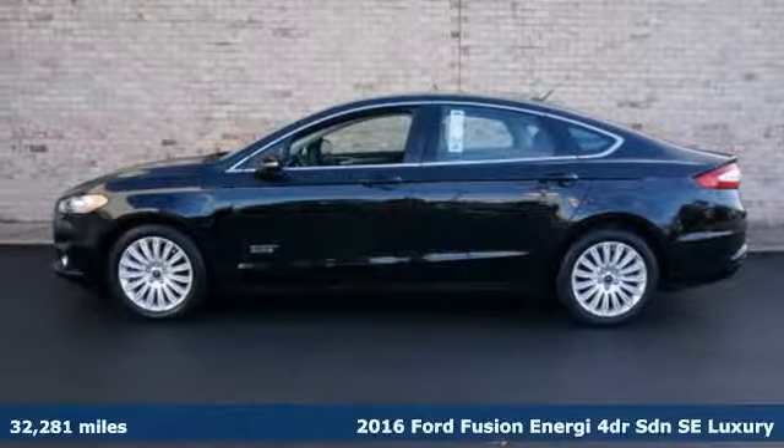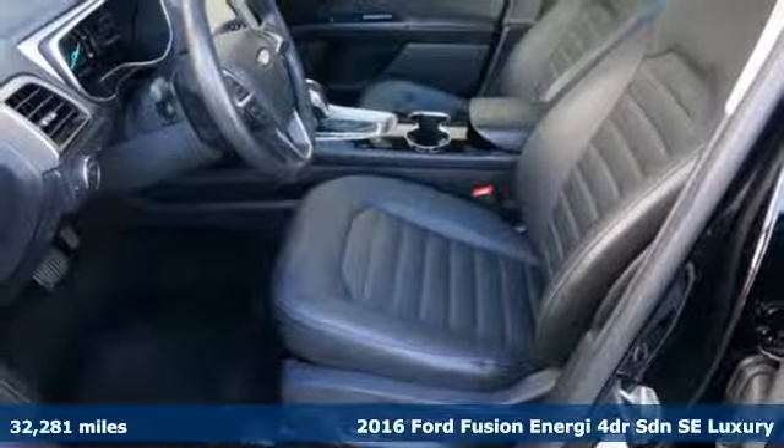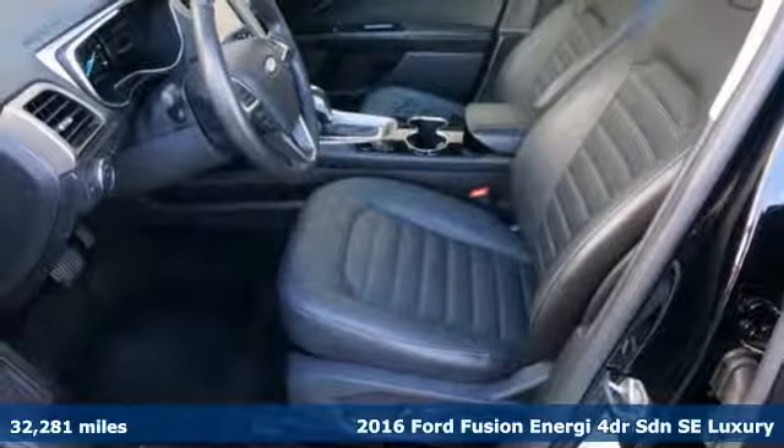It's a 2016 Ford Fusion Energy, built on tradition, built to last. Ford.